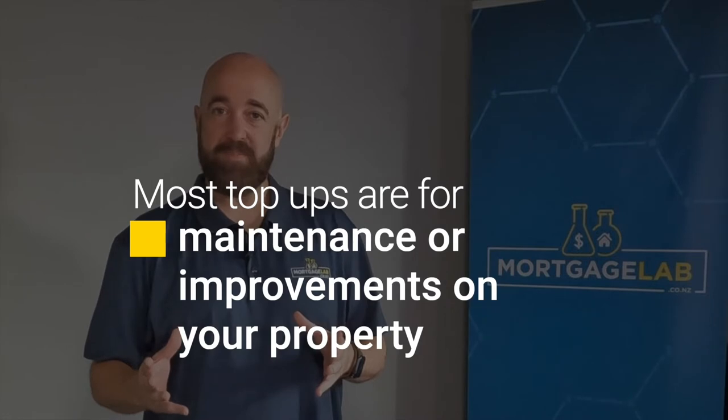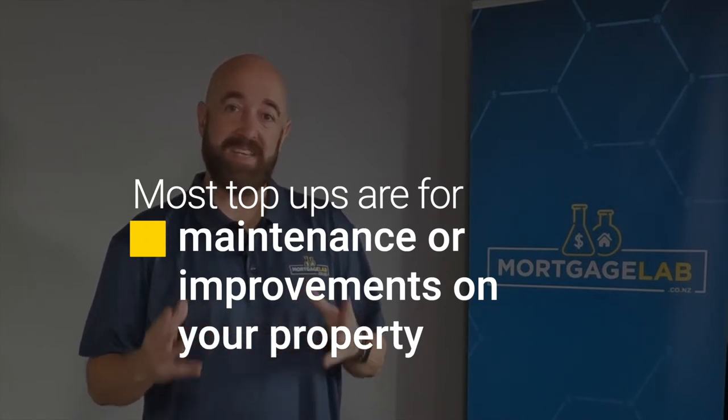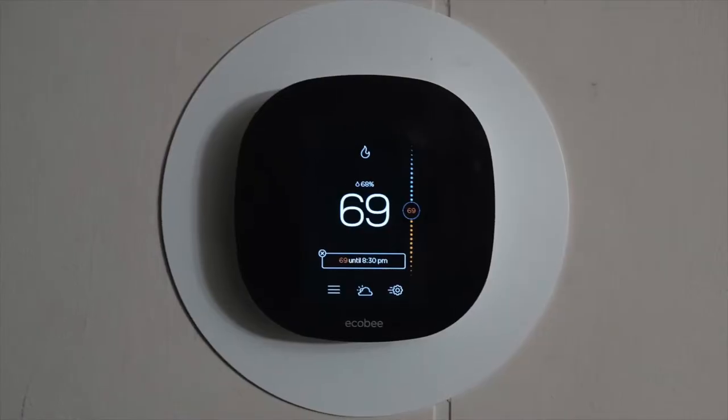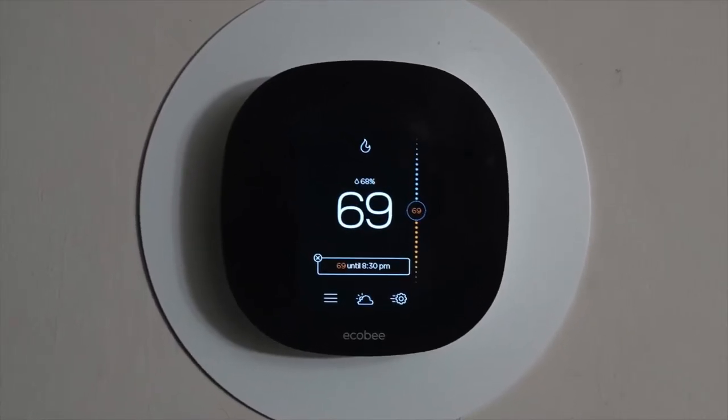Most often, a top-up is applied for in order to fund maintenance or improvements on your own property. This can be a good idea if the work done on the property will increase the property's value or, for that matter, if it will improve your quality of life while you live there. Often these things go hand-in-hand. For example, installing a heat pump in the lounge or renovating an old house will improve both the property value and your quality of life.